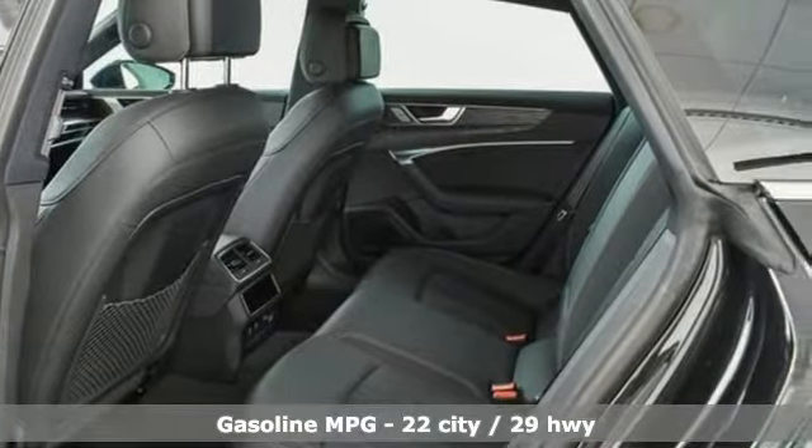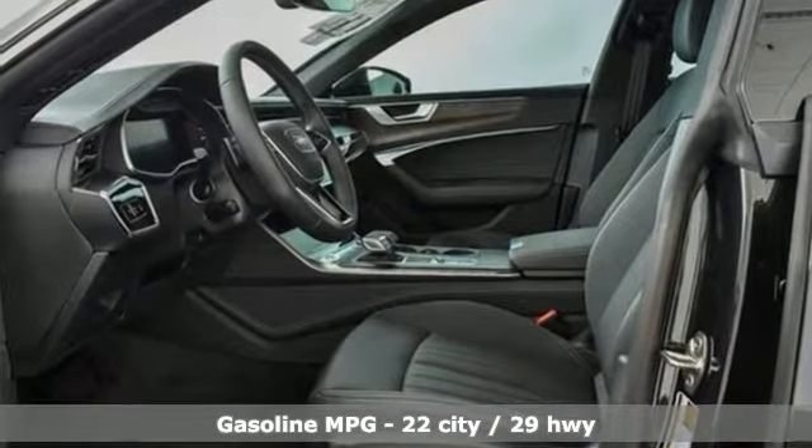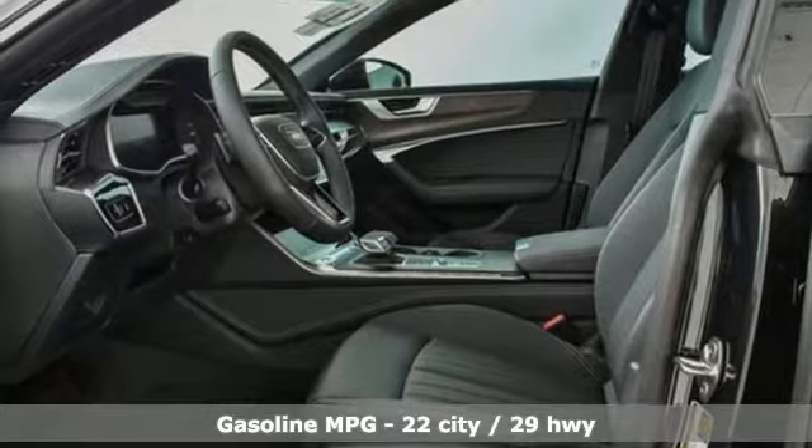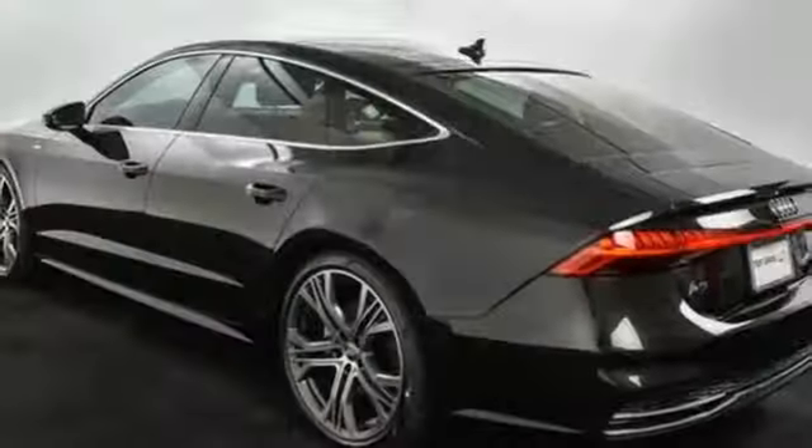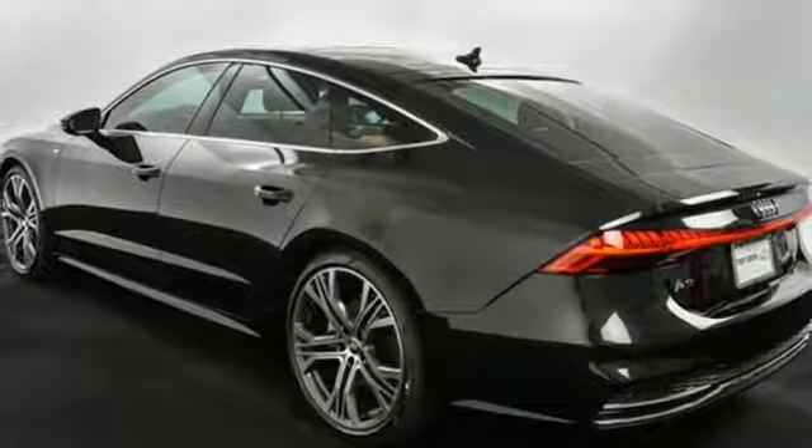Features include streaming audio, multi-zone climate control, power heated mirrors, power sliding and tilting sunroof, auto shift manual transmission, and sport suspension.